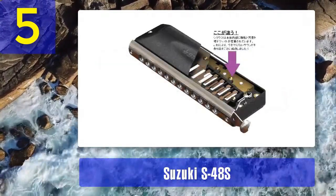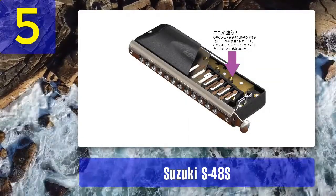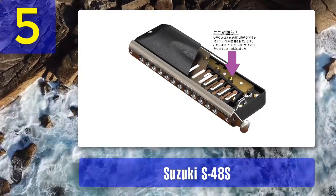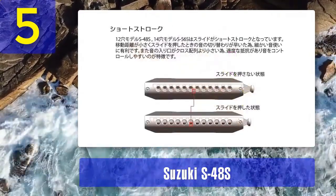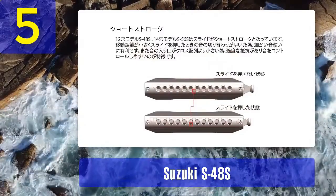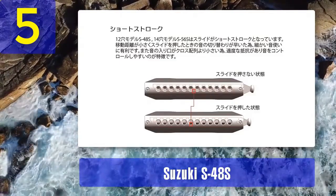Suzuki is renowned for producing high-quality harmonicas, and the S48S is no exception. This harmonica features a durable plastic comb that is comfortable to play and resistant to moisture, making it a good choice for both beginners and experienced players. The precision-engineered reeds and slide mechanism ensure smooth and accurate transitions between notes, allowing for expressive playing.